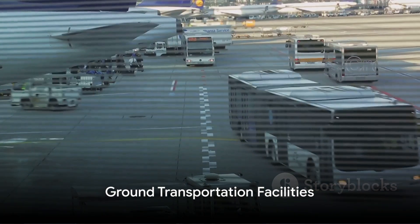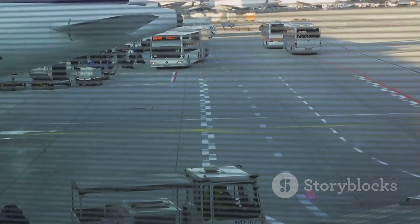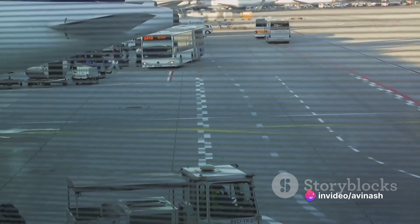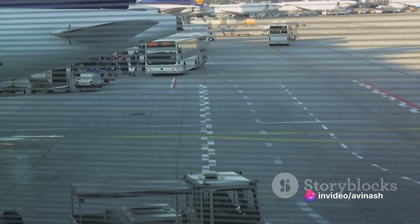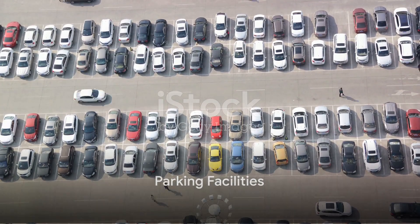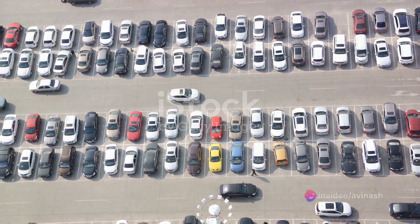Ground transportation facilities are designated areas for taxis, buses, rental car services, and private vehicles to pick up and drop off passengers. They ensure a smooth transition from ground to air and vice versa. Parking facilities offer short-term and long-term parking options for passengers and employees, helping to manage the influx of vehicles at the airport.